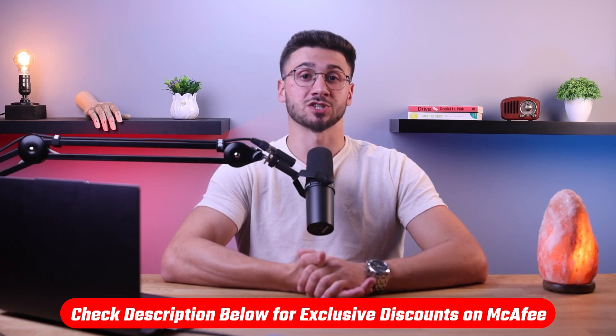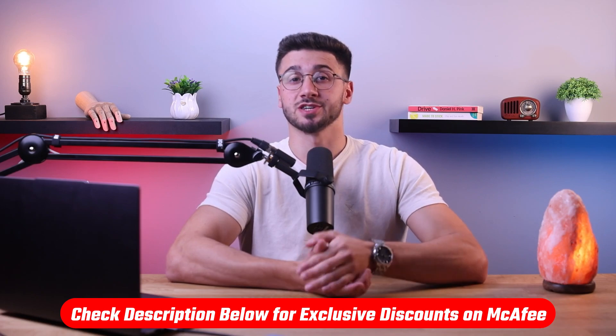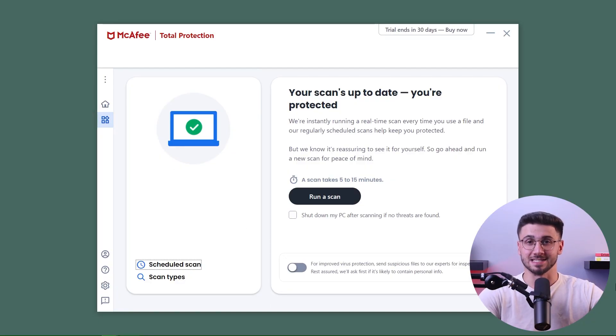Also if at any point you'd like to check McAfee out for yourself, you'll find useful links as well as discounts in the description down below. All right, let's get into it.